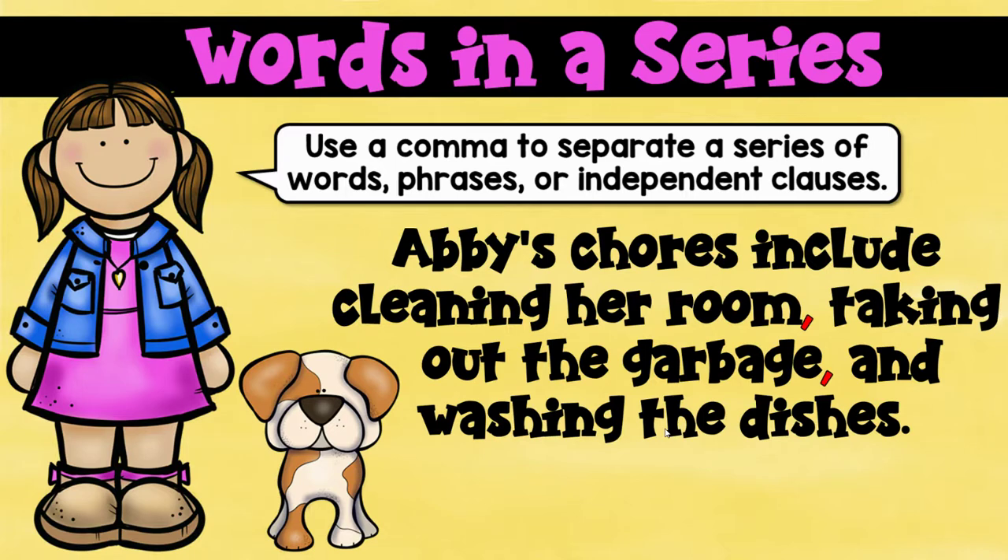Abby's chores include cleaning her room — that's one job — taking out the garbage — that's the second job — and washing the dishes. If you have three items in a list, you're going to need two commas. If you have seven items in a list, you're going to need six commas.